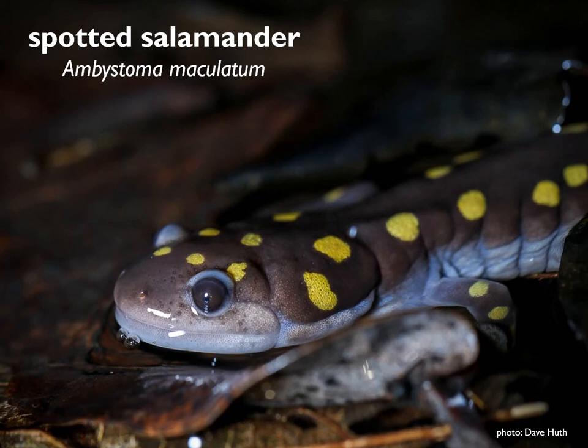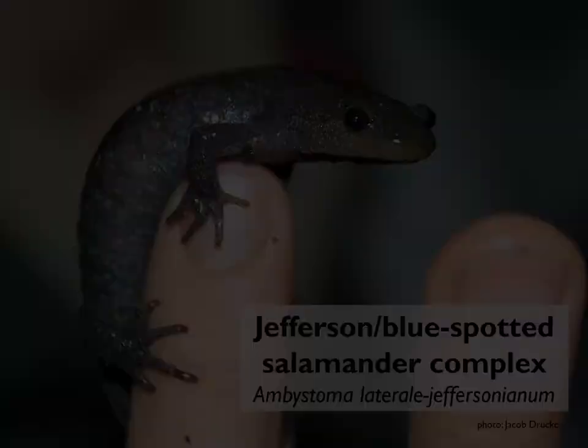Our second obligate species we've already talked about a fair bit: the spotted salamander. Six to eight inches long, gray in color with bright yellow polka dots — really hard to mistake them for anything else. They are quiet critters; salamanders communicate primarily through smell, not through sound. So you won't hear them singing — you'll just have to look for them at night with a flashlight.